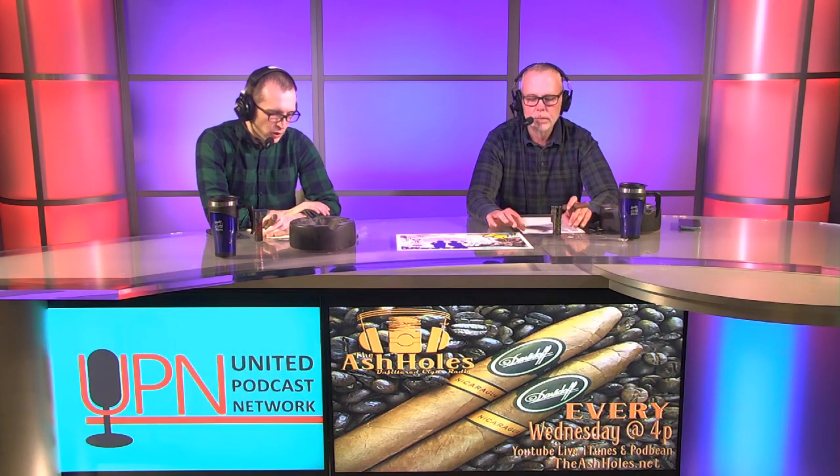Welcome back to The Ash Holes, broadcasting live from the Hosea Dingus Cigar Studio. I'm Aaron, joined once again with Ed and Ben. I'm already stumbling over my words, but you know what? I'm wearing pants, so I'm ahead of the rest of the country right now.